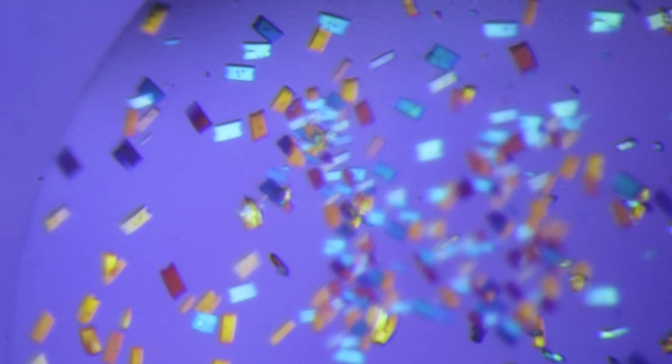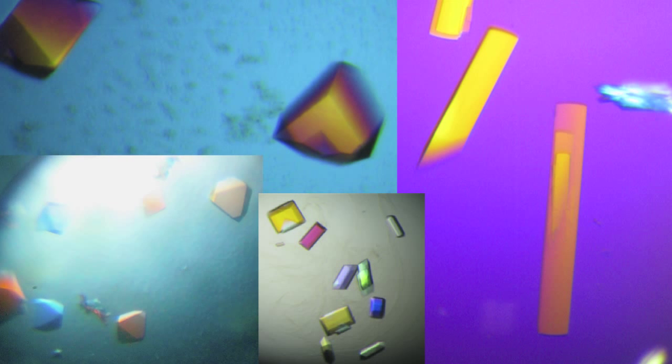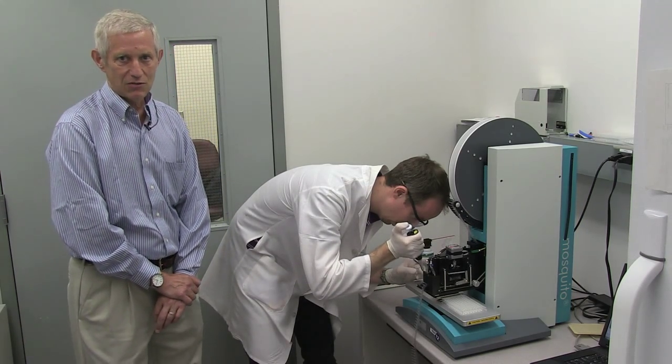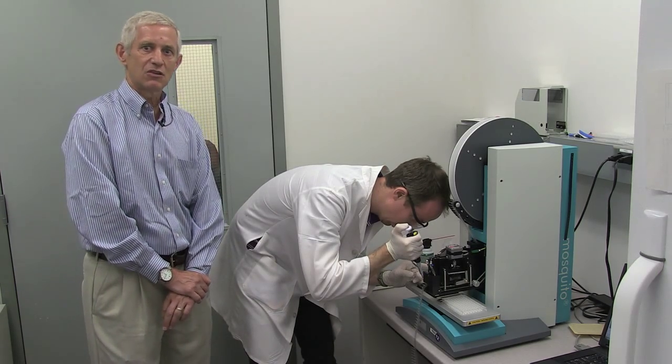One of the goals of the DNA replication fidelity group is to get very high resolution crystal structures of DNA polymerases as they're making new DNA. That can be very expensive and can often fail.